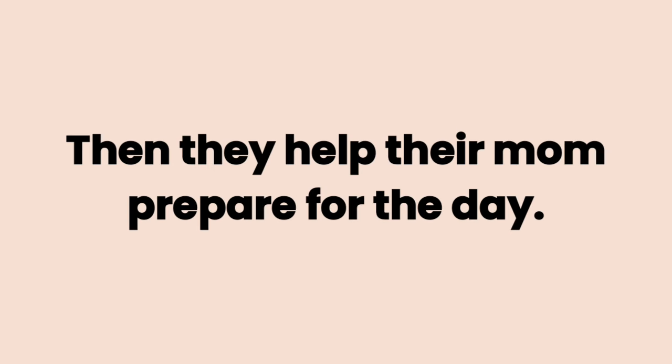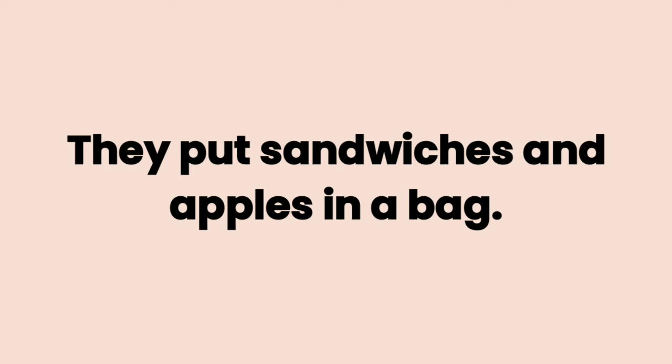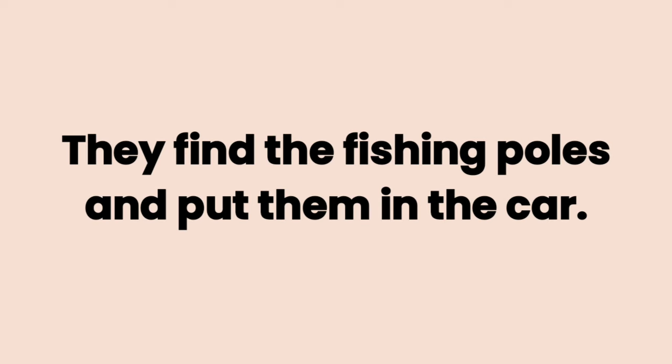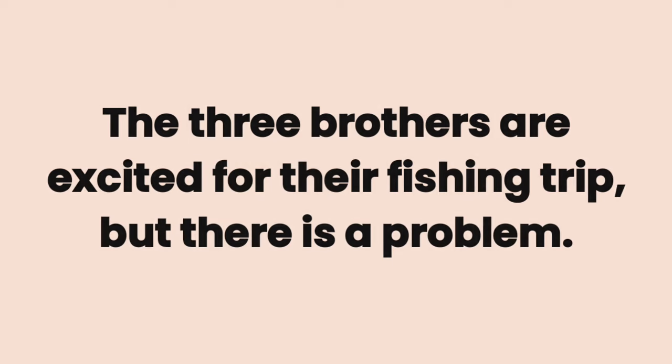Then they help their mom prepare for the day. They put sandwiches and apples in a bag. They find the fishing poles and put them in the car.